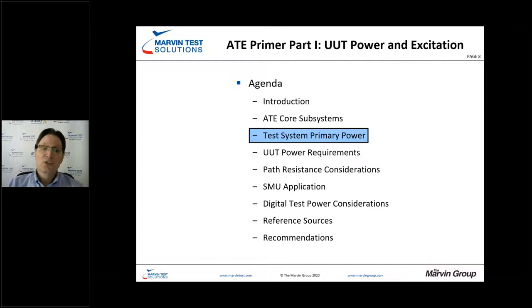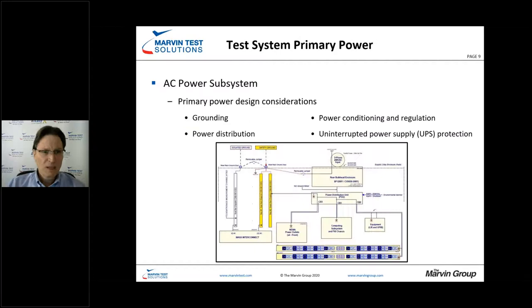Test system primary power incorporates several things, starting with grounding. Grounding is often thought of nonchalantly — we need a safety ground and so forth. But if you've ever struggled with ground loops, you realize grounding is a key part of the test system. Ground loops occur when you have different potentials on your power strips; you can have two strips very close together with different ground potentials, which generates interference with precise measurements.